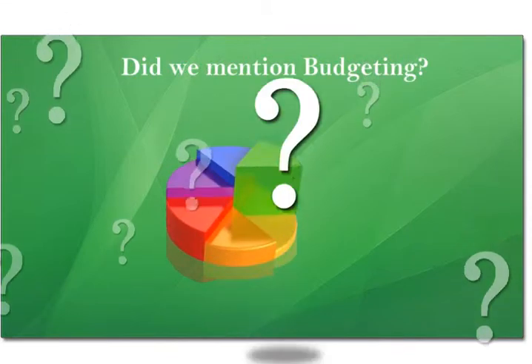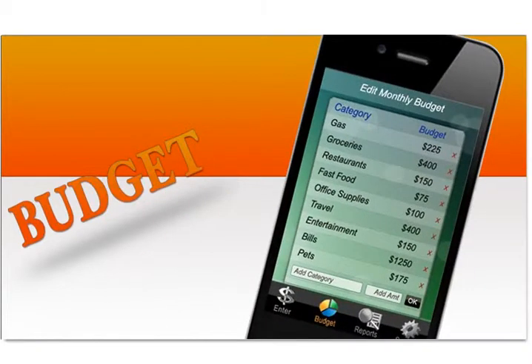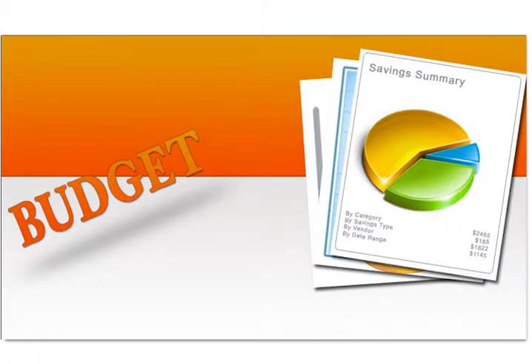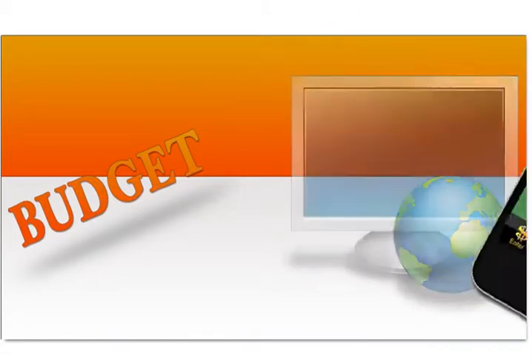Did we mention budgeting? Yes, we did. Set up a budget in minutes — it's so easy. MeMoney's will give you real-time budget alerts as you spend, so you always know how much you've used and how much is left. We also give you auto alerts, detailed reports, and weekly emails with savings totals. And you can access MeMoney's on the web or on your smartphone.